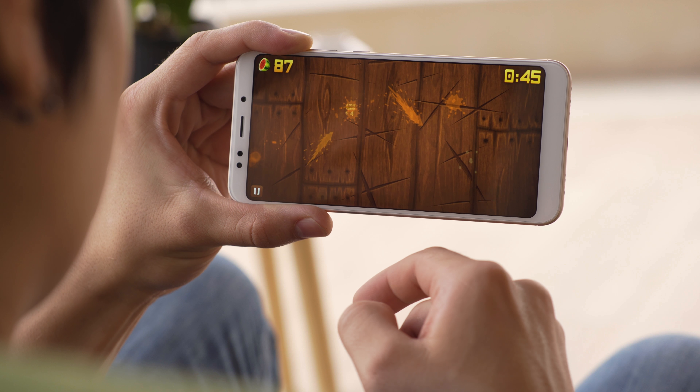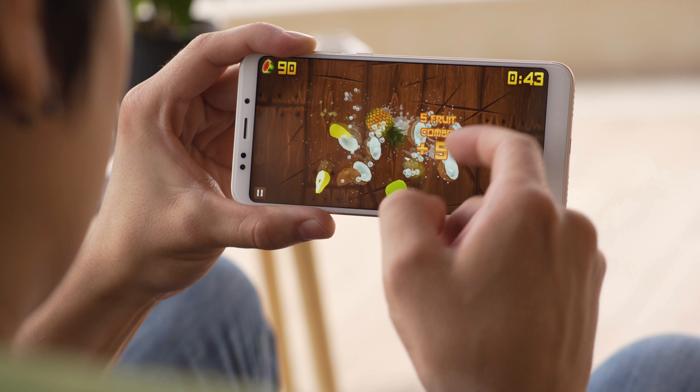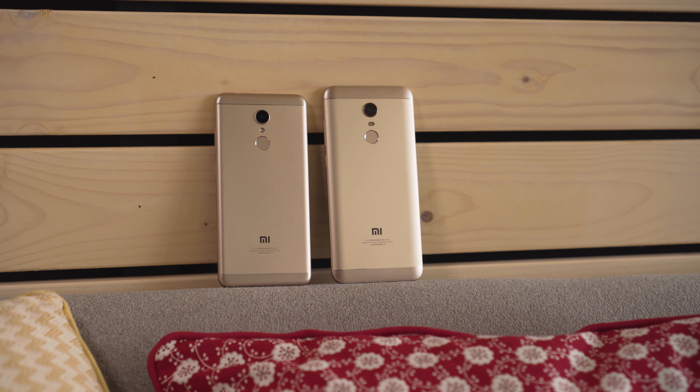Xiaomi has gone with octa-core chipsets for both phones: a Snapdragon 450 on the Redmi 5 and a Snapdragon 625 on the Redmi 5 Plus. They appear to have similar performance, though there will probably be a difference in battery life, especially since the Redmi 5 has a 3300mAh battery while the 5 Plus has 4000mAh.